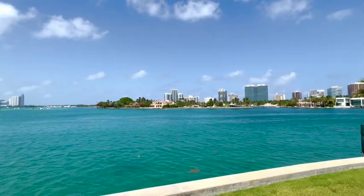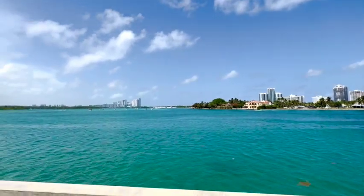Hi everyone, today we're here at the sales gallery of Onda Residences, the latest waterfront project envisioned by Valeria Moravito and Hugo Colombo. Inspired by the sparkling waters of Bay Harbor Islands, Onda is a beautiful boutique building with 41 exclusive residences with panoramic views and resort-style amenities.